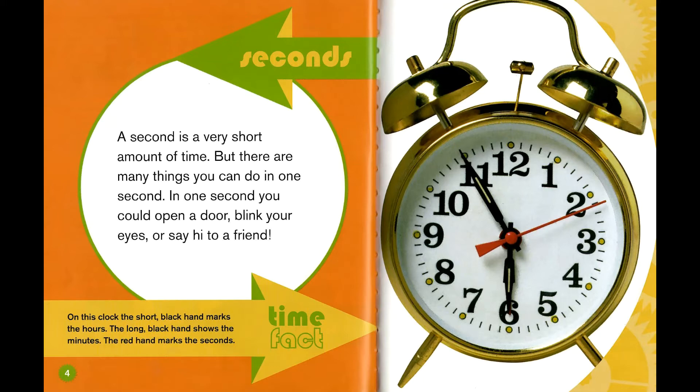Time fact. On this clock, the short black hand marks the hours, the long black hand shows the minutes, and the red hand marks the seconds.